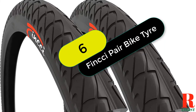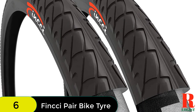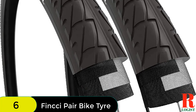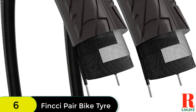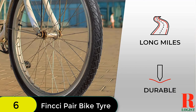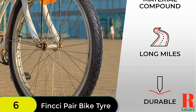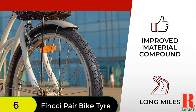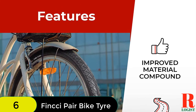At number 6 on our list, we have the Finksy Pair 26x1.95 inch Foldable Slick Tire. These foldable slick tires are a great replacement for your old tires and are perfect for 26-inch wheels. Made of high-quality nylon and rubber compound, these tires are Kevlar wire reinforced for durability and foldability. With a fast-rolling, high-traction tread, these tires provide a more comfortable ride with good grip on uneven surfaces. Whether you're hitting the road or the trail, do it with confidence, knowing that you're covered by Finksy's full after-sales support and manufacturer warranty.